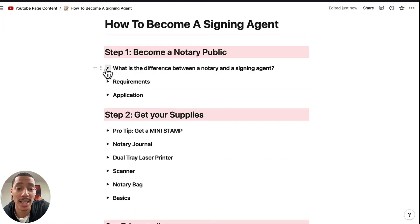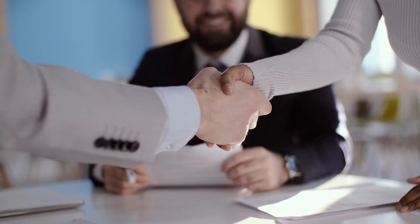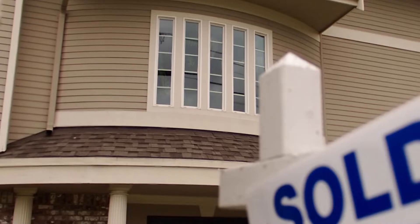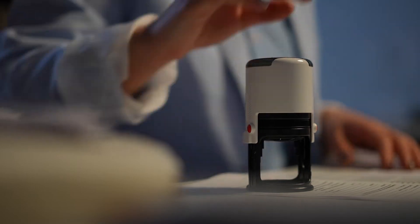What is the difference between a notary and a signing agent? A signing agent is just a notary who's been trained to handle loan documents, and lenders and title companies hire signing agents to assist in the last step of the loan process. For example, someone's buying a home — you, the signing agent, will be there to confirm their identity, guide them through the documents, and notarize all of their signatures.